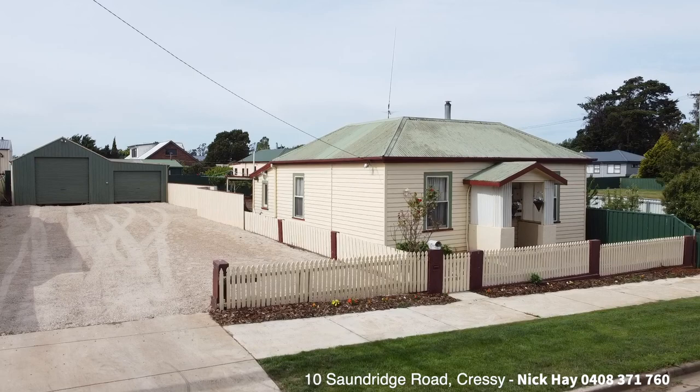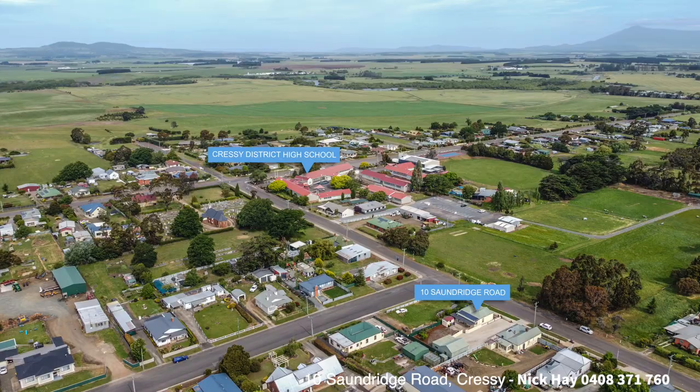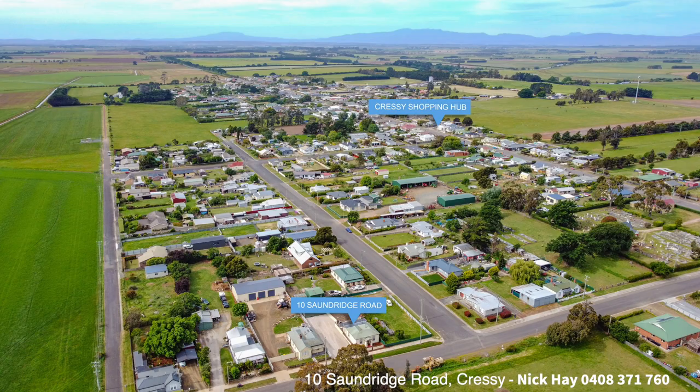The property is only a very short stroll from the Crecy District School, ideal for the younger members of the family moving in with you, and also only a short hop, skip and a jump around to the local IGA, Ringwood Hotel, and Rustic Bakehouse.